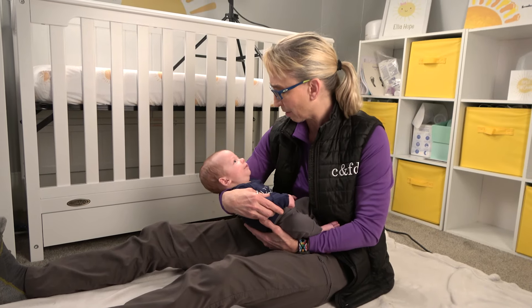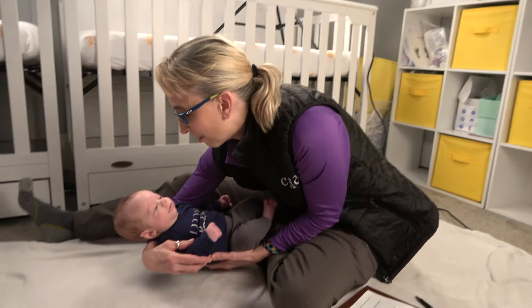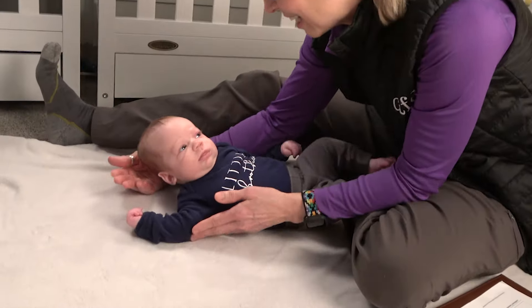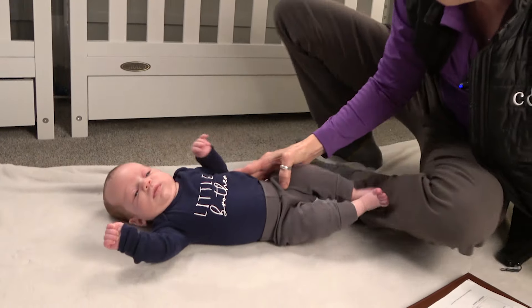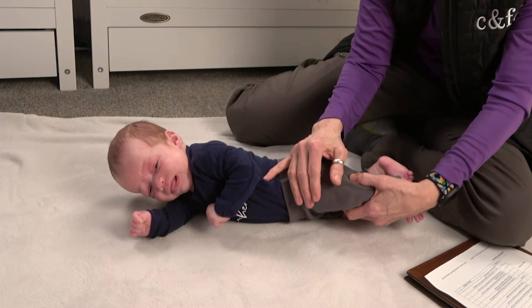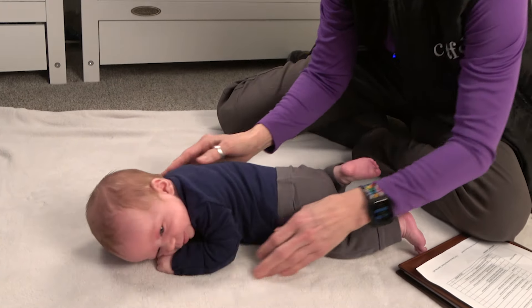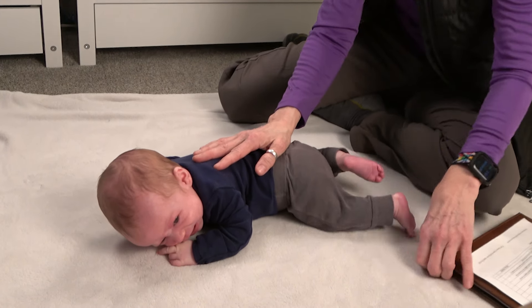The first position is laying on their belly. So let's put you on your belly. They look at head control when on their stomach — specifically whether the baby can lift their head 45 degrees or not, and for how long.